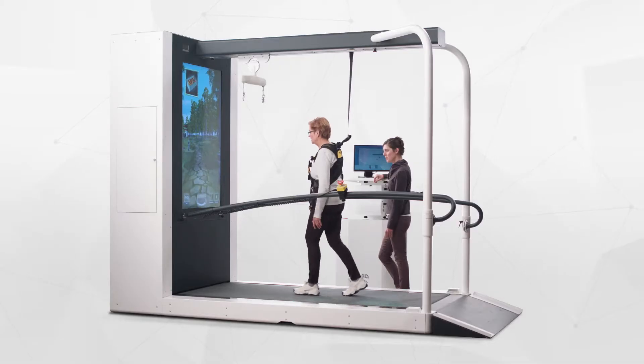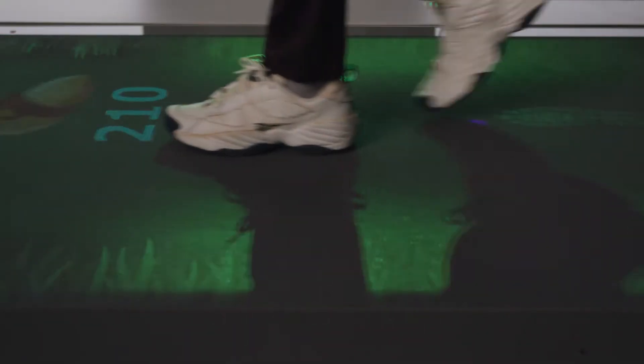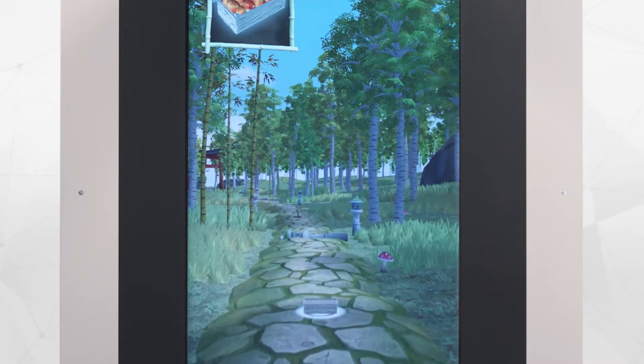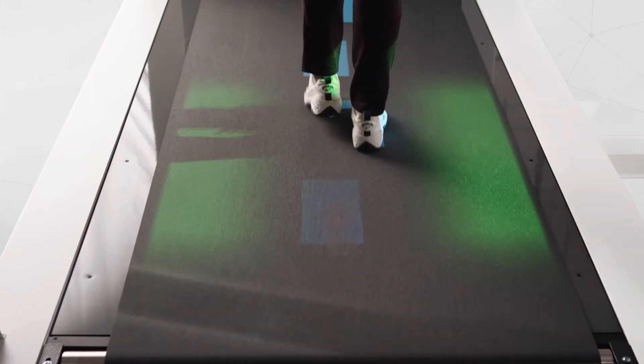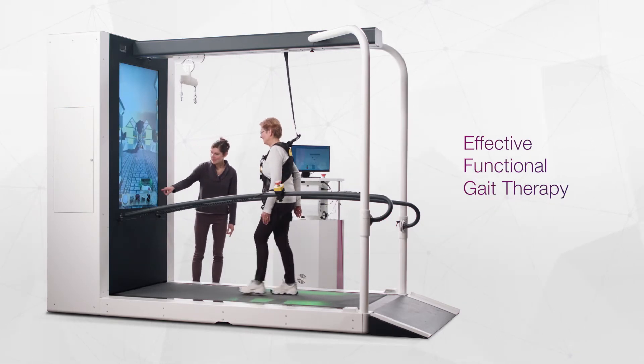Enter the C-Mill. Together with its highly sensible force plate, C-Mill utilizes real-time interactive technology, providing a unique, motivational, effective and safe therapy to improve balance, steady gait, gait adaptability and dual tasking — fast and effectively.